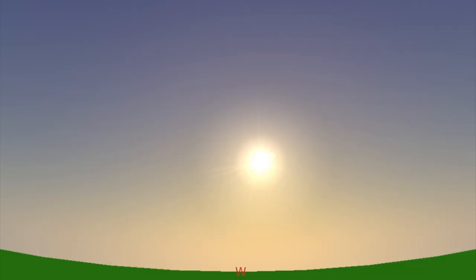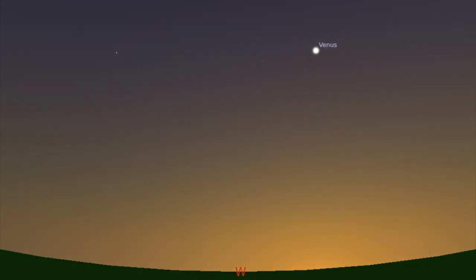For example, imagine you're watching the sunset. That's west, so you'd hold the map with the west pointing down. In March and April, the maps show you that you can find Venus in the sky until late in the evening.